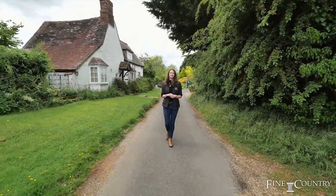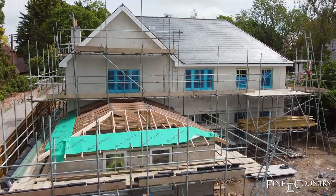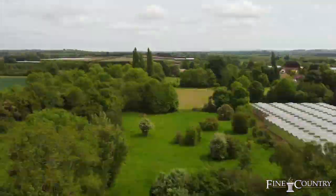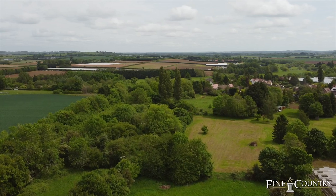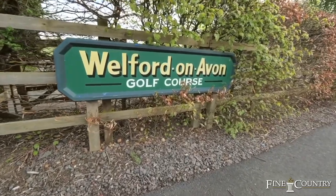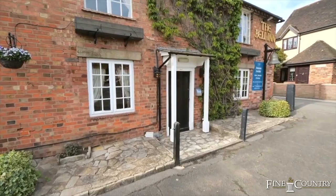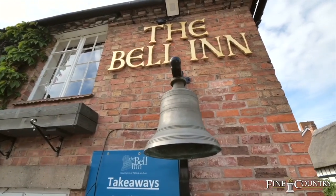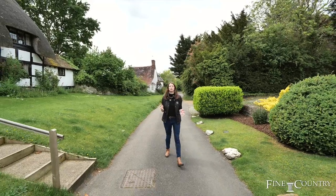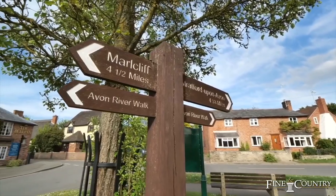Hi, I'm Rose Lord from Fine and Country, and you join me in Welford-on-Avon, just four miles from Stratford itself. This is a thriving village which offers an abundance of amenities, from an 18-hole golf course to three pubs, one of which — the Bell Inn — is award-winning, offering great food and a lovely garden to sit in. There is also a village shop which offers a post office, a deli, a butcher's and even a boutique shop.